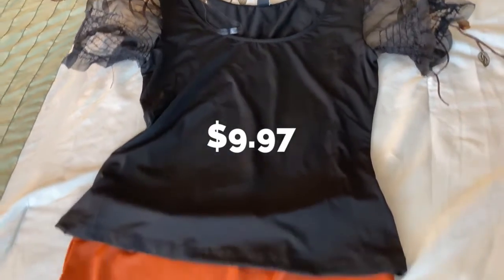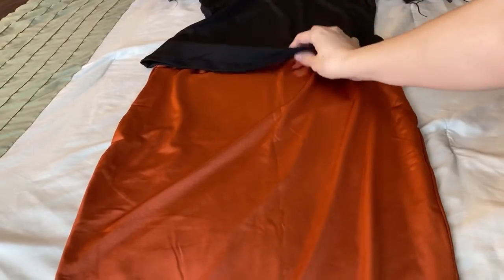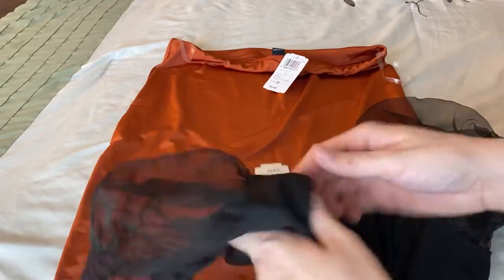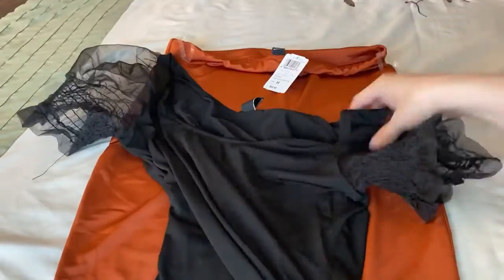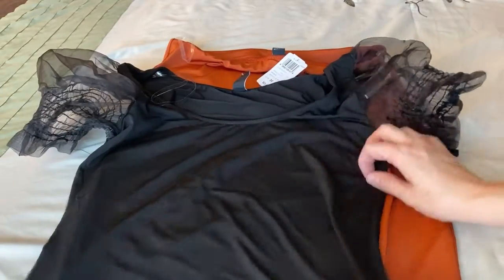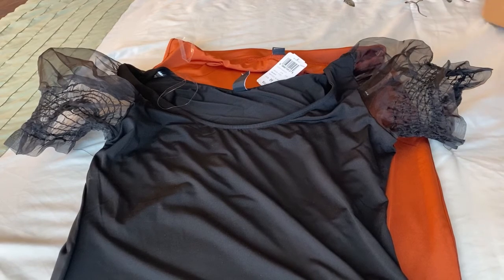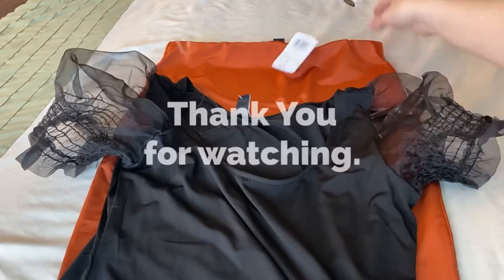It's really soft — the blouse is soft, it's spandex and stretchy. This might be a little itchy but it's really nice, I like it. Yes, that is it — thank you for watching!